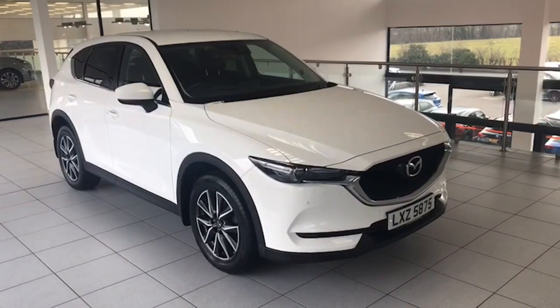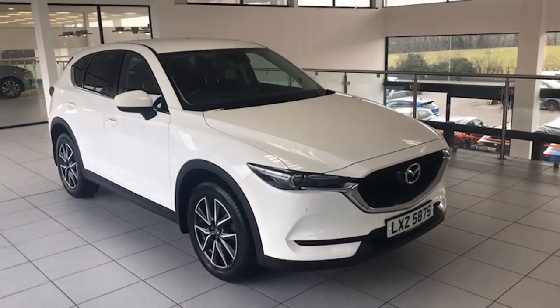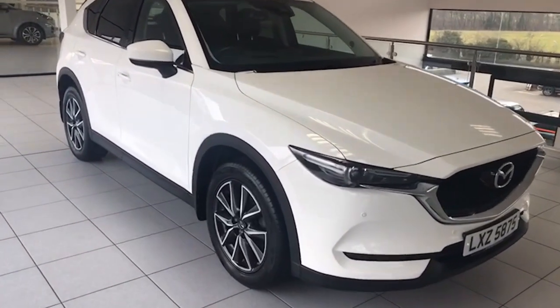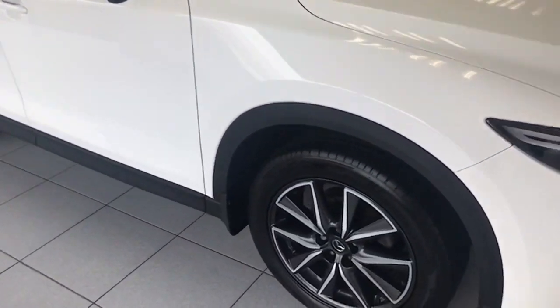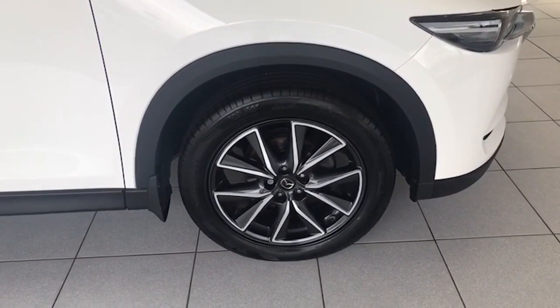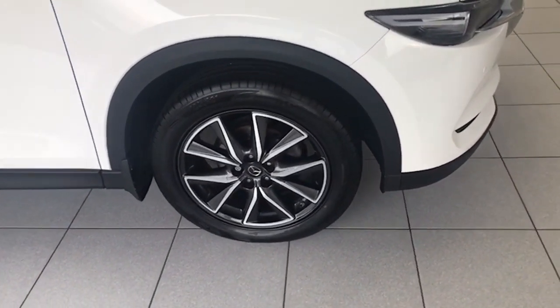39 and a half thousand miles. It's finished in arctic white as you can see there, and in super condition it is. The Sport Nav has the 19 inch diamond cut two-tone alloy wheels, all of which are unmarked.